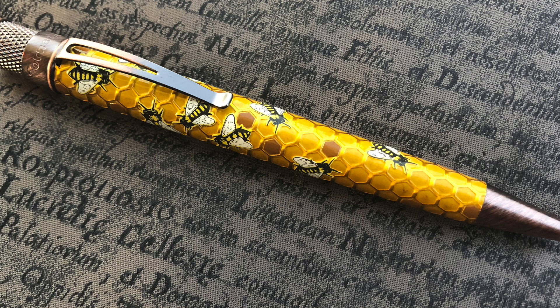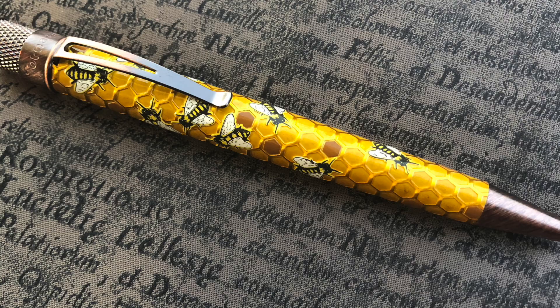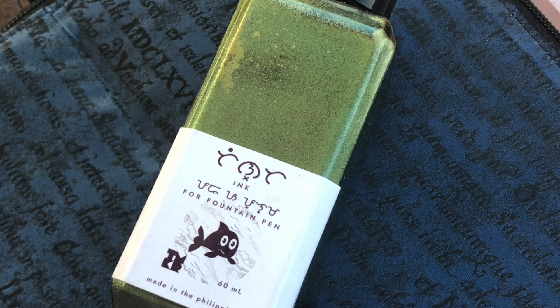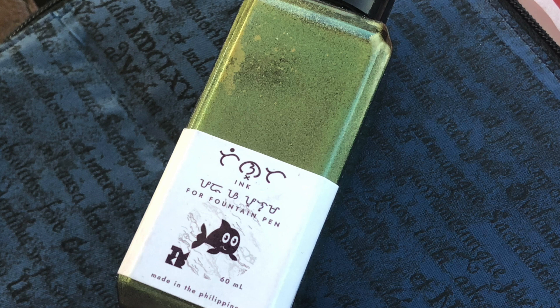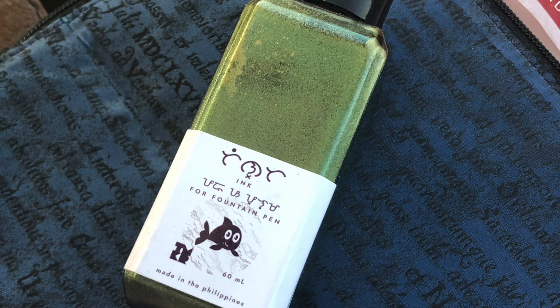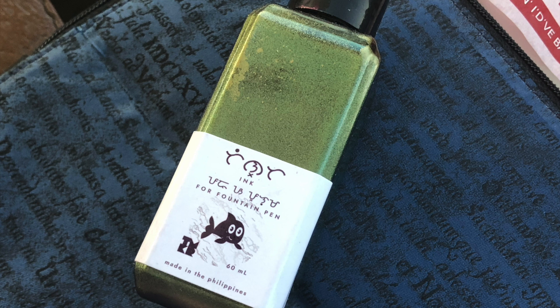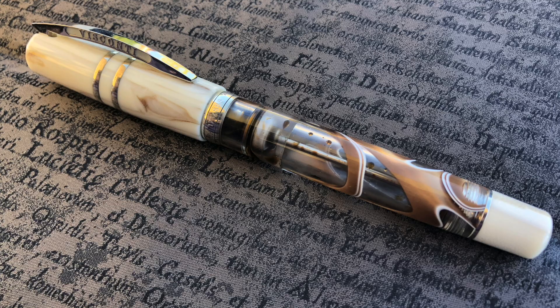I'm starting to warm up a little bit more to the Retro 51s — I have the Apollo series of three pens and then I've bought a couple more. There was also this lovely ink that Jackie brought; I think it was a Troublemaker ink. You can see it has a lot of glitter particles in it — it's a very glittery ink made in the Philippines. I haven't actually tried the ink myself, but it was inked up in one of the pens and the converter was very glittery.